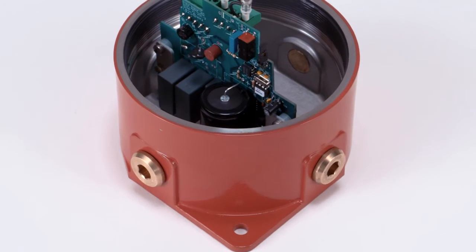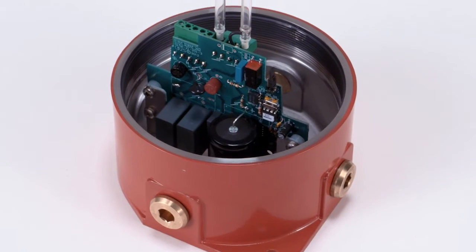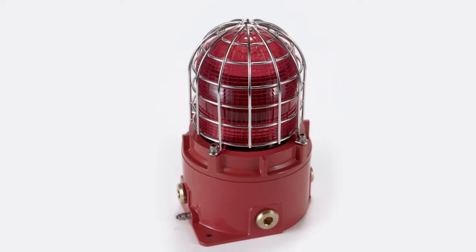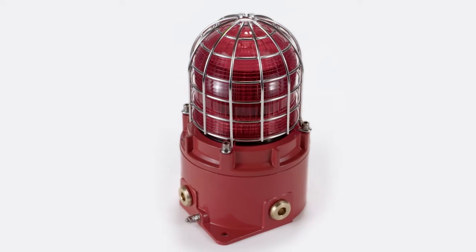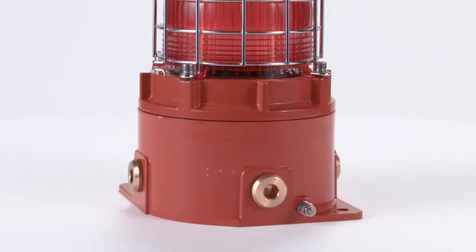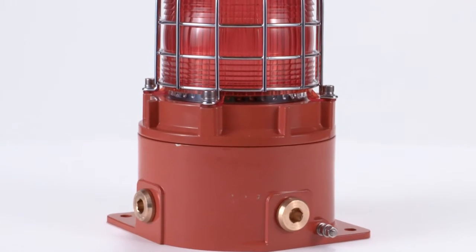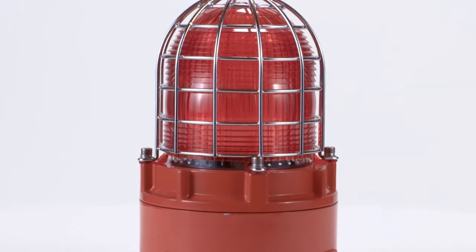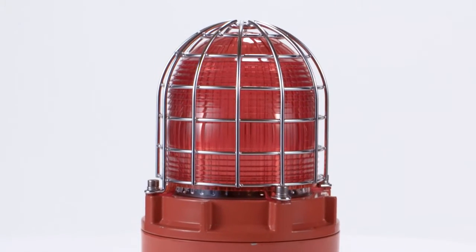The stainless steel enclosure features four cable entries supplied with 316 stopping plugs and a large termination area. Also available are a high-output multifunction LED variant, the STEX-B2 LD2, as well as a rotating halogen version, the STEX-B2 RT1 with light output of up to 633 effective candela.